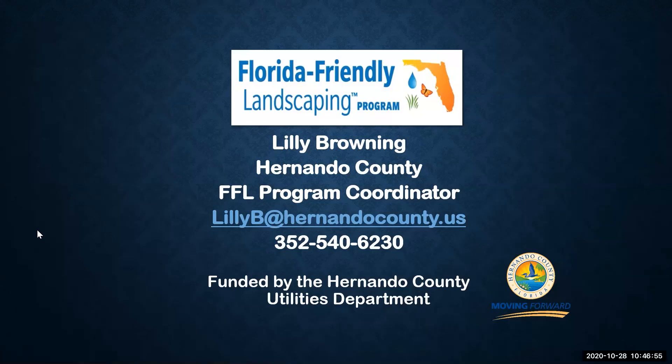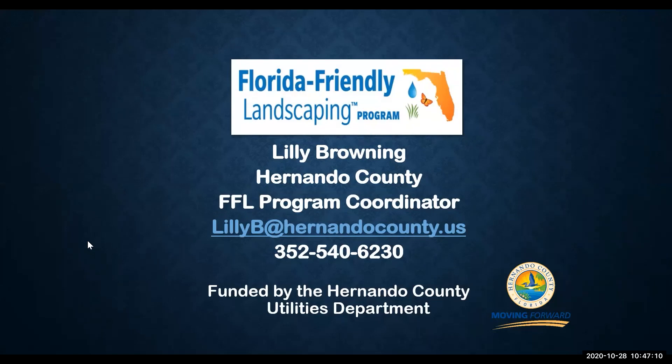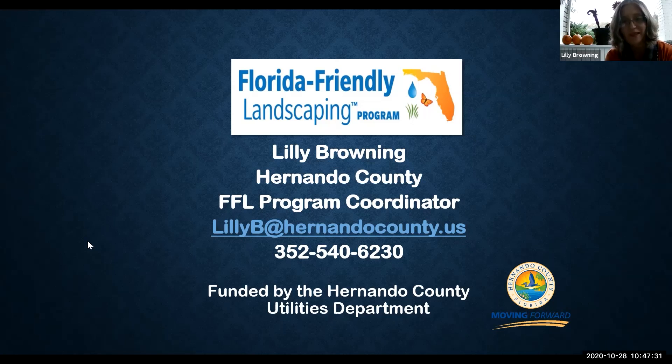Check around for availability of these plants — some are common to our area and others might require a bit of intrigue and mystery to uncover. Enjoy your hauntingly spooktacular garden, if you dare! To continue your journey into Florida-friendly landscaping, contact Lily Browning at lilyb@hernandocounty.us or call 352-540-6230. Thank you very much, John, and thank you everyone for joining us for Spooky Gardens.